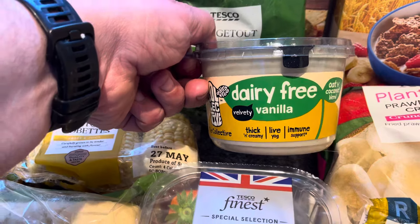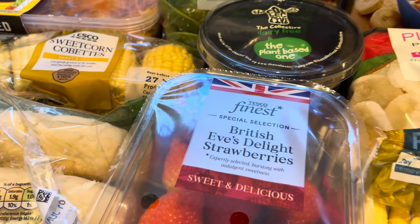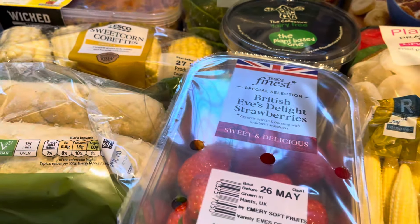The Collective vanilla flavour yogurt - I think it was £2.20, it's on offer at the moment at £2.20. I also picked up the Tesco's British Eve Delight strawberries because they're on offer at £2.25.